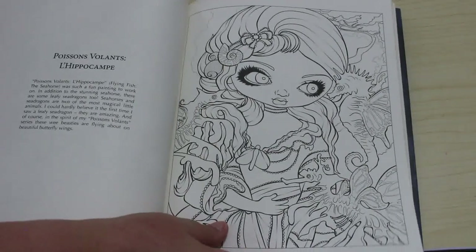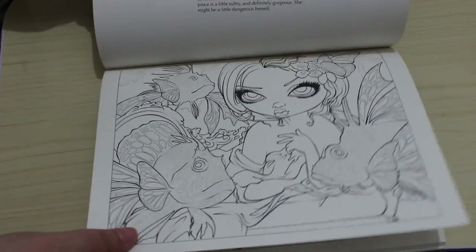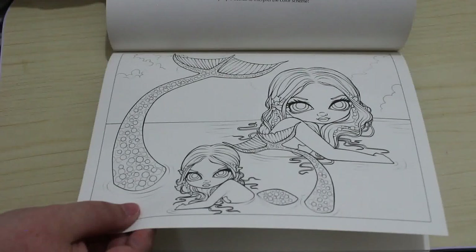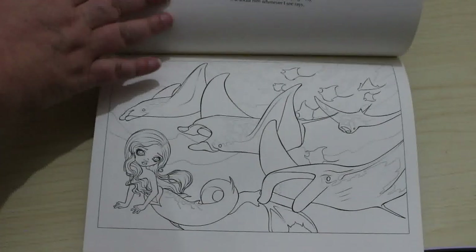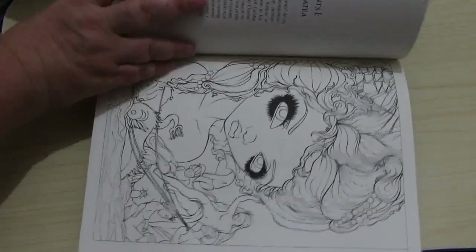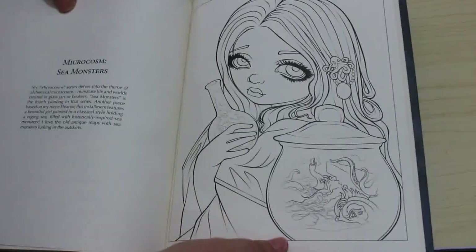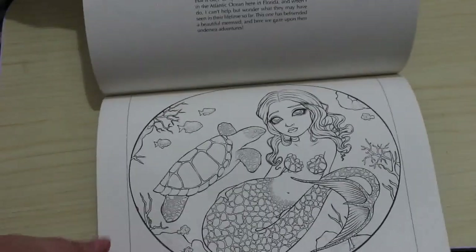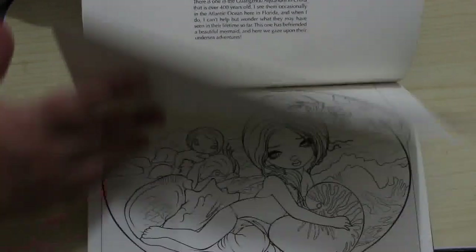Oh gosh, look at that one. There's a little bit with Little Mermaid. Some of these I like better than others obviously, but they're all actually beautiful. It's the sort of thing you want to be careful with because you don't want to wreck it. That's going to play havoc with my trypophobia — it's not too bad but if I look at it too long it will.